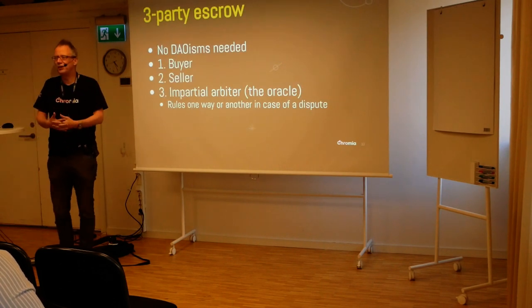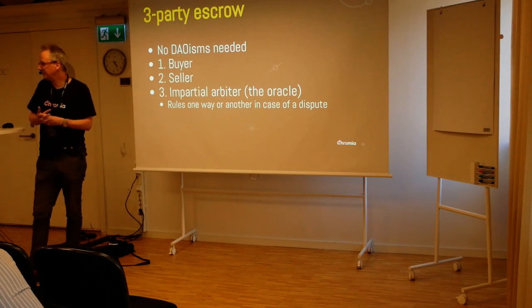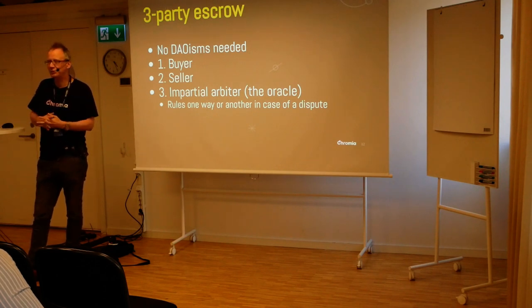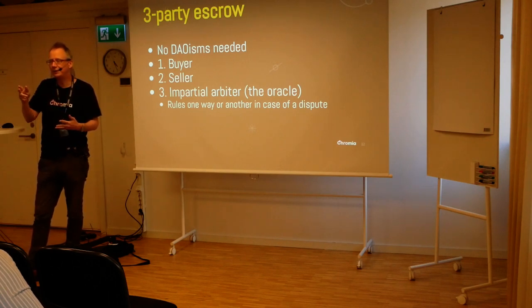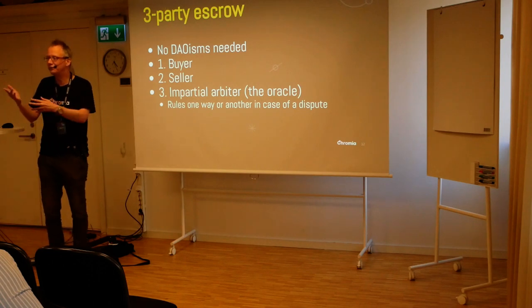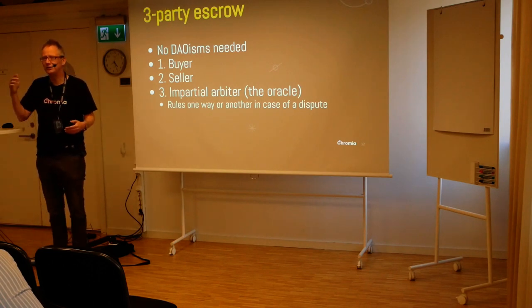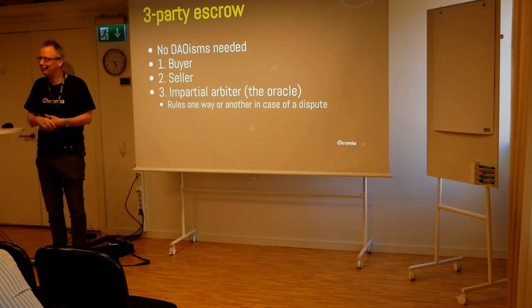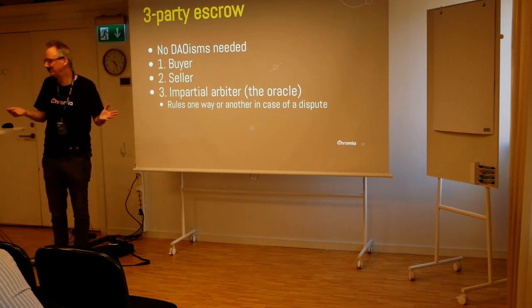A common way of doing escrow in the crypto world is three-party escrow. You have a buyer and a seller. If Tobias wants to sell a bicycle to me, then a third party is the independent witness — the oracle to this. If I don't get the bicycle, I have to convince that third party. She will rule one way or another. So there is still a need for lawyers. But if we want to be a little more DAO-y, a bit more autonomous, what can we do?